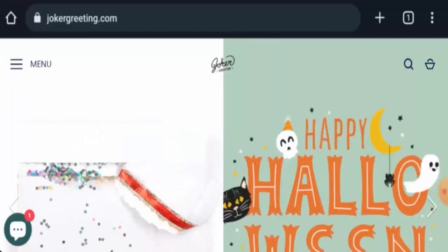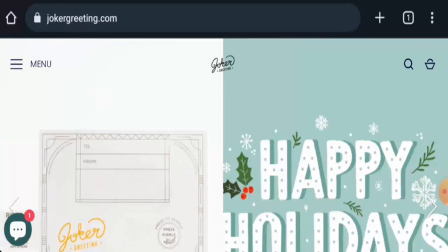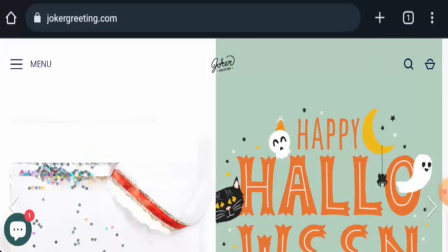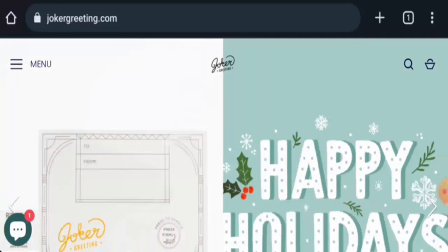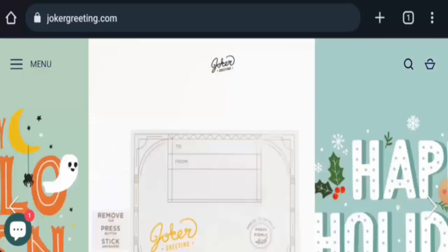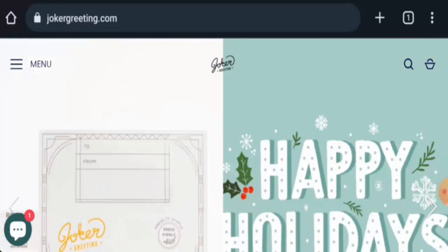Hi guys, welcome. In today's video we're going to provide you with an unbiased review of JokerGreeting.com. If you wish to buy any product from this site, please watch this video. And if you have already experienced any issue with this website, or if you have not received a product or got a damaged product, please watch this video till the end to find out how to get your money back.